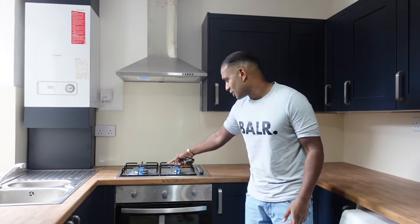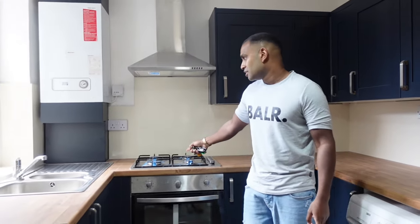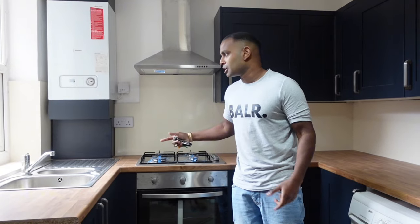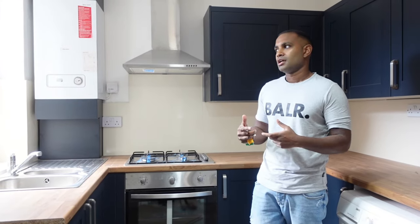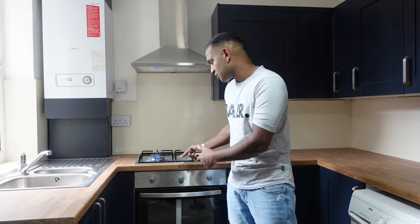We've put gas in instead of electric, which you don't find in many apartments now. It's just a little thing — when we get international students, if they see it's electric, they sometimes don't look at other properties. So it's just better to have gas in, plus we already have the connection.